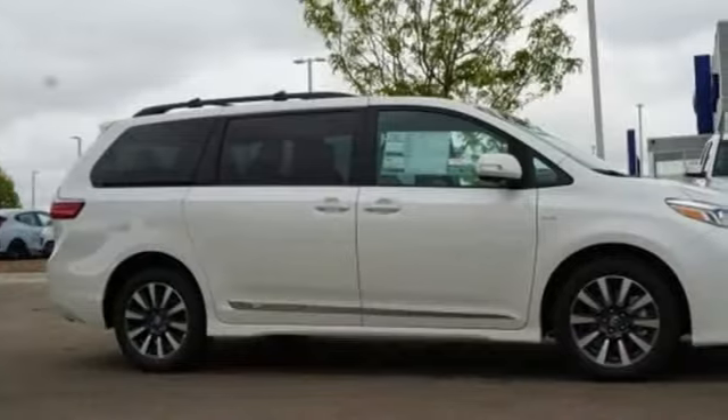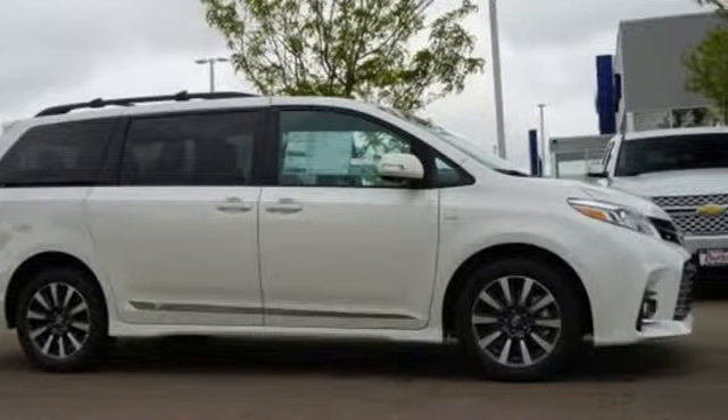Toyota, steered by ingenuity, driven by passion. Experience it for yourself today.